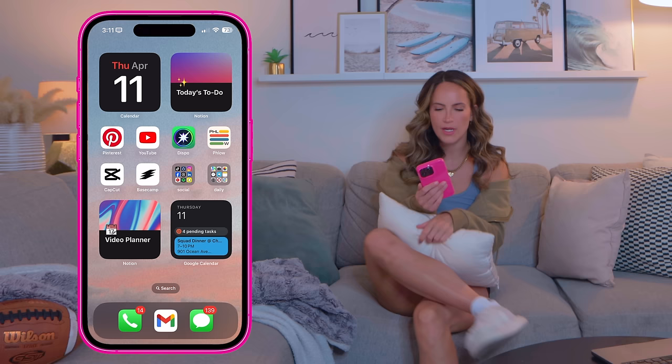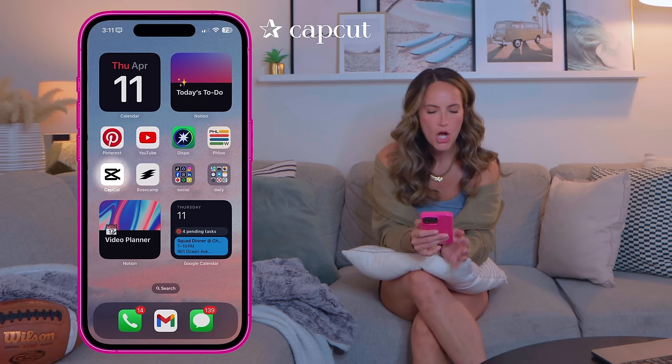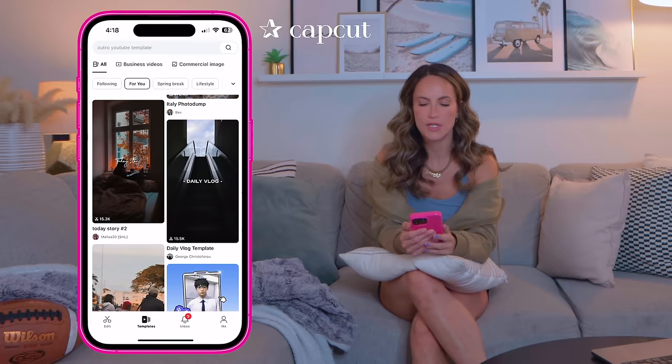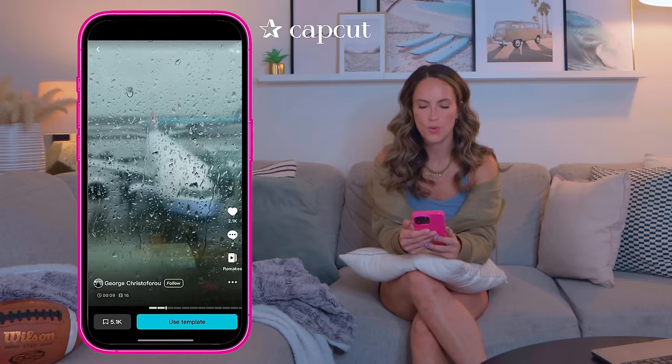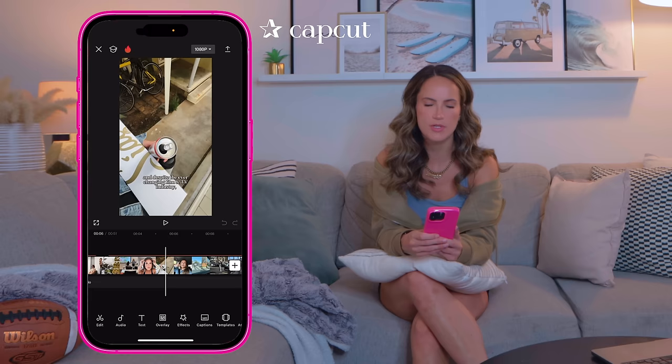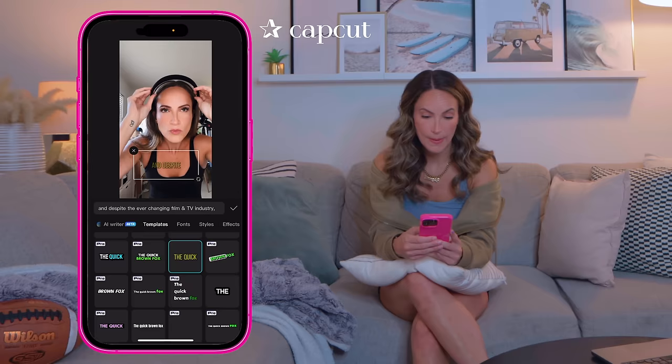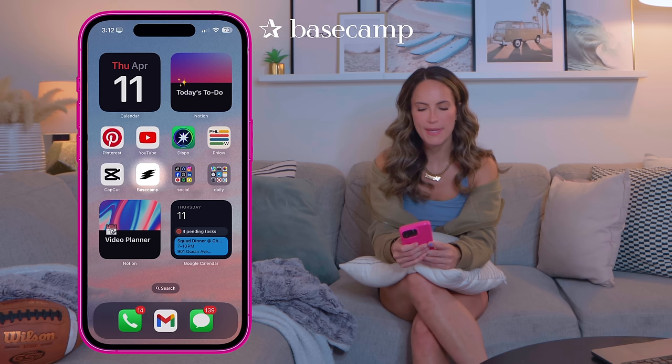CapCut — I've talked about this many times but I absolutely love it for editing videos on mobile. I usually use Final Cut Pro on my computer, but CapCut is free and has really cool features. The one I use the most is the auto captions feature — I use it on pretty much every video. You just click one button and it captions your video, and you can change the style really easily.